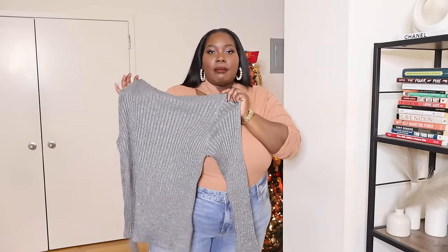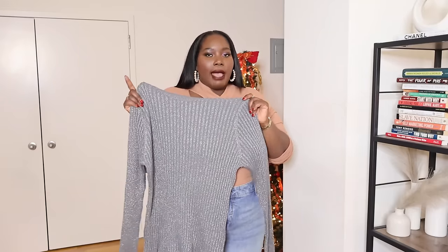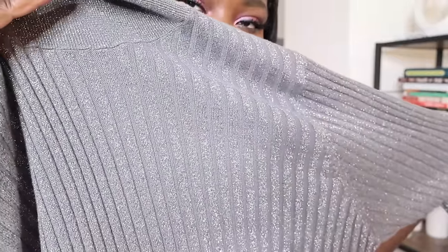Next I found a silver metallic turtleneck rib knit sweater from the Gap Factory store. Metallics are a hot trend this season, so when I saw this I knew it was right on trend. It's ribbed, nice and stretchy, and I got it in a double XL for a really nice fit. It has a lovely sparkly sheen to it. It comes in other colors but I definitely like this silver metallic.